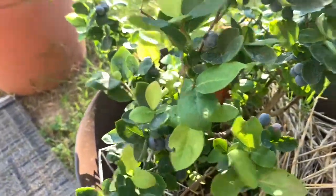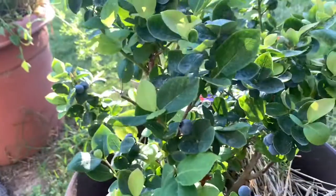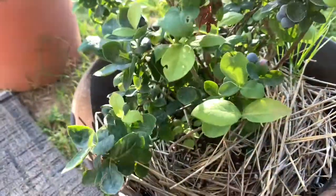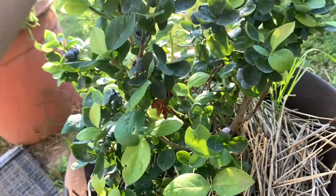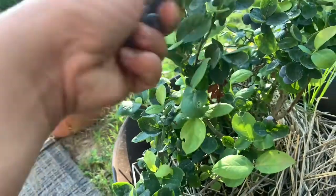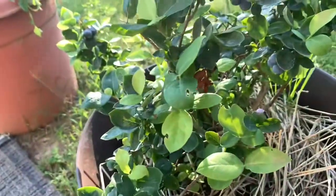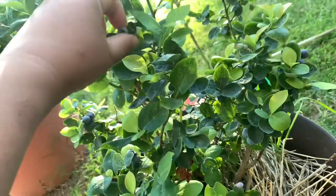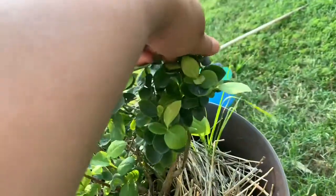Hey guys, welcome back again to my channel. So today is Thursday — I'm picking up my blueberries. I'm here in the garden, this is the front yard. I hope that next year I could have more blueberries to make smoothies for the kids tonight for their dinner.